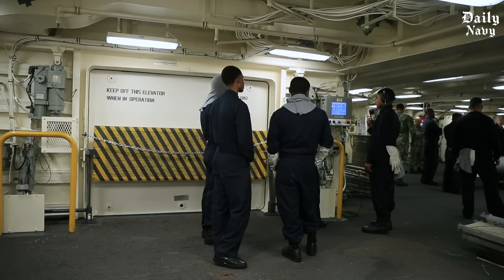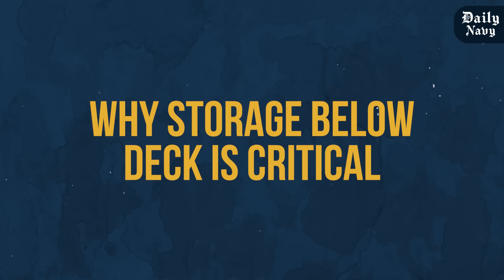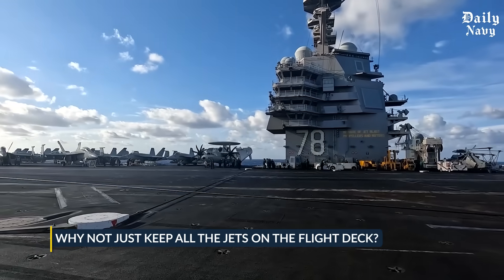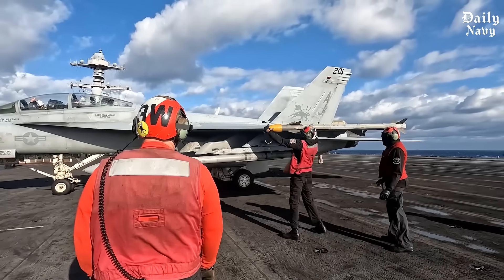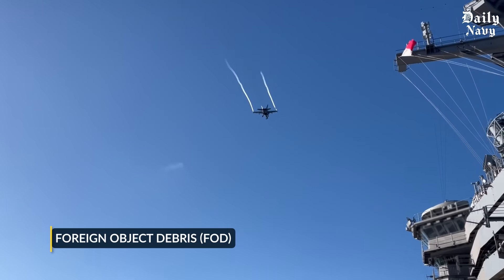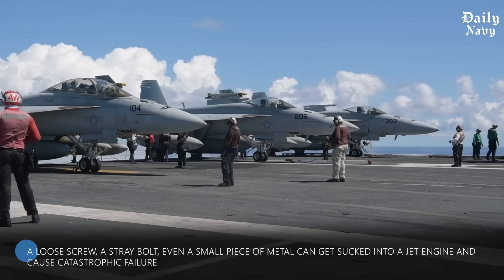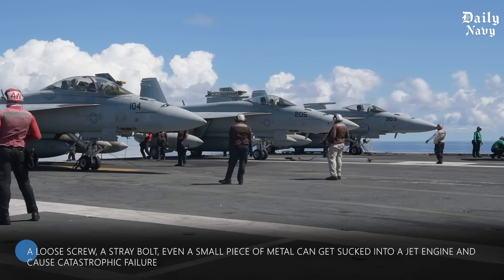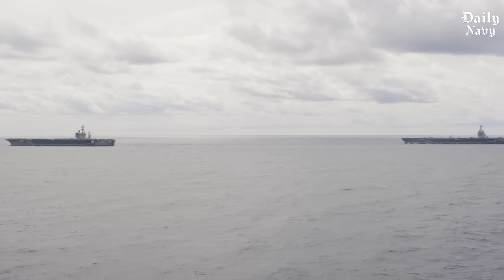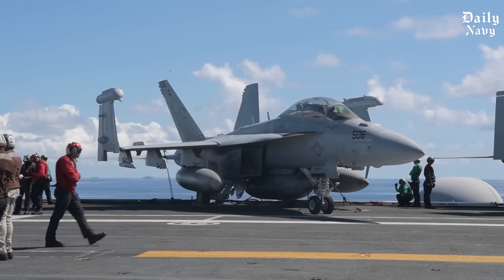Why store most jets below deck? Foreign object debris, or FOD, is the number one enemy on a flight deck. A loose screw, a stray bolt, even a small piece of metal can get sucked into a jet engine and cause catastrophic failure. Keeping aircraft in the hangar reduces exposure to debris and keeps engines safe.